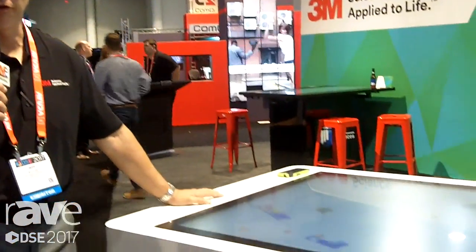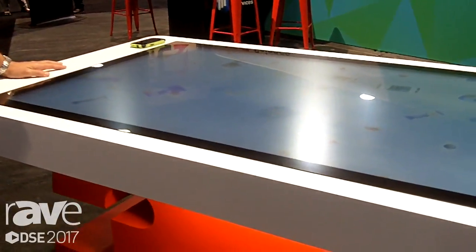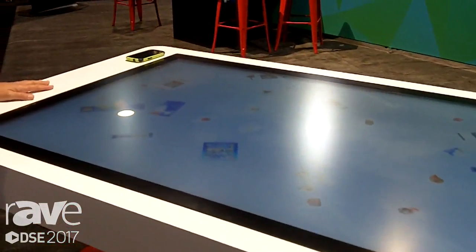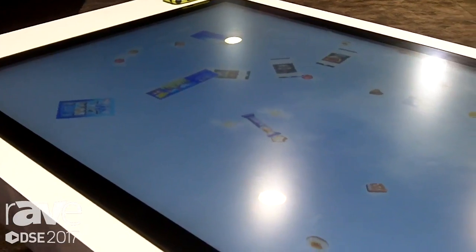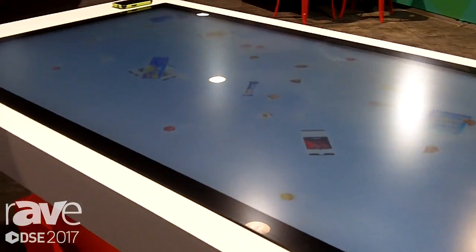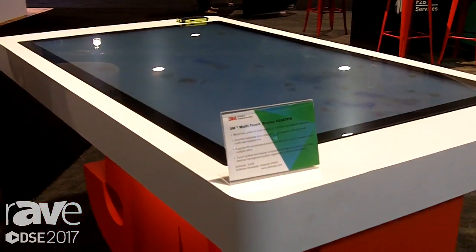Hi, I'm Jeff Bullion with 3M Touch Systems here at DSC, and we're featuring our new projective capacitive technology. What we're demonstrating here today is a 3M 65-inch projective capacitive touchscreen display that's been integrated into a table. This has got 80 simultaneous touch points, and it's running software from one of our partners in Europe.